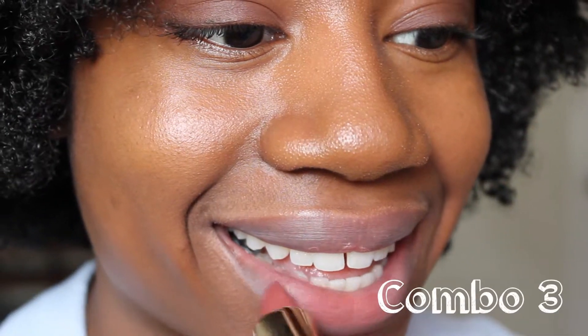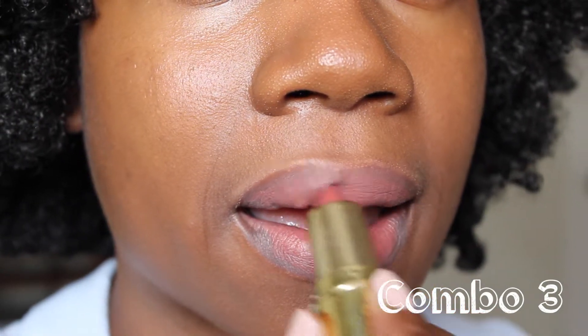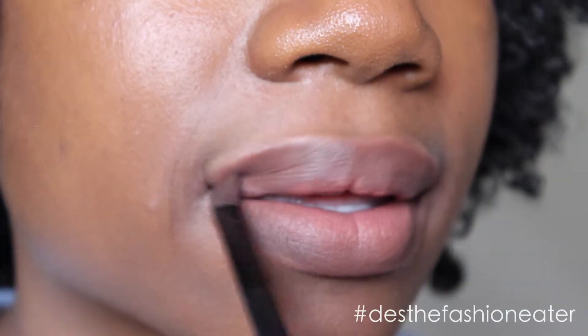If you want more options or want it a little deeper, you can put brown around the edges and kimchi doll to highlight — just make sure you blend it so it's not too harsh. For this combo I put kimchi doll first, then 1995, and then the brown around it.